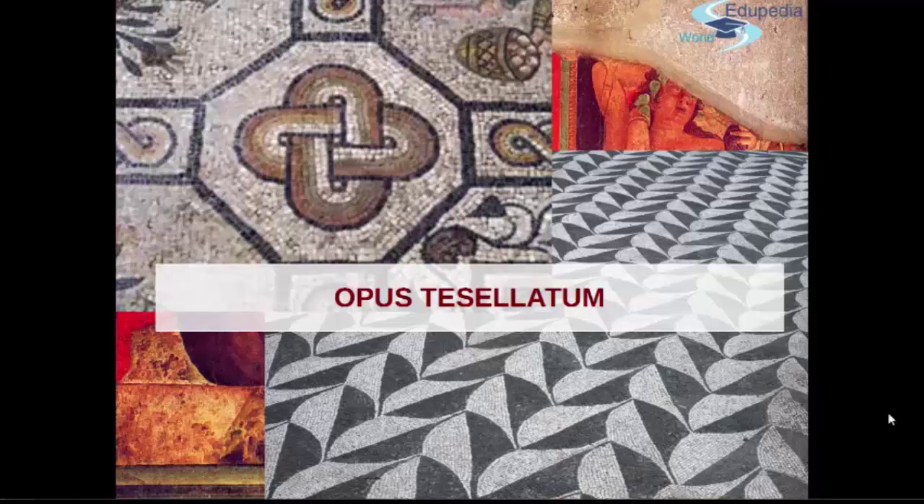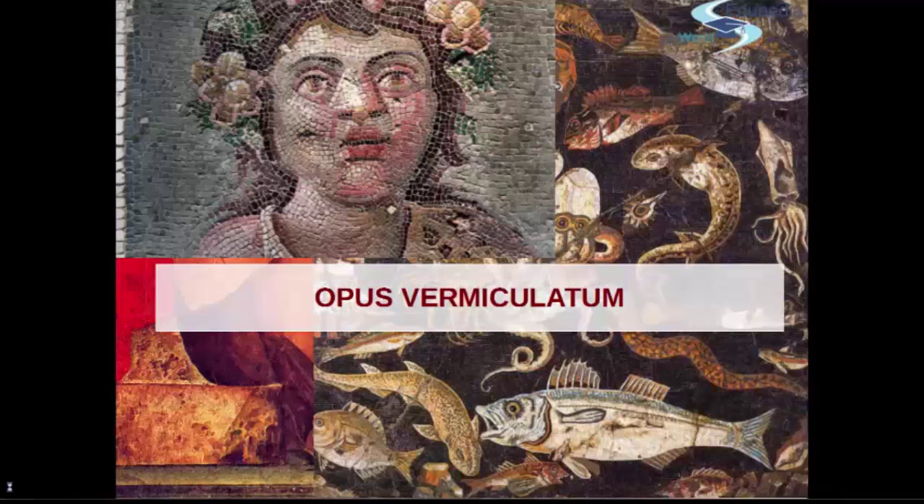At the second century, this slightly evolves into also using identical tiles of one centimetre, of only two colors — black and white — and using them for geometrical motives. This was the fashion that went into vogue at that moment. Then we start varying in sizes of the tiles with the Opus Vermiculatum.